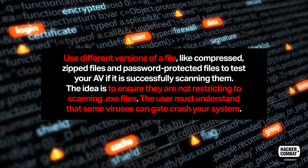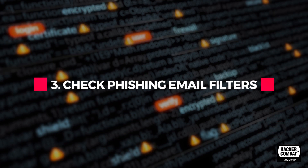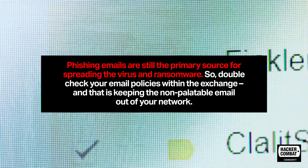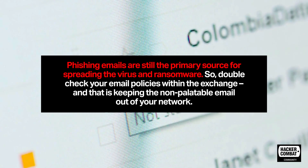The user must understand that some viruses can gatecrash your system. Check phishing email filters. Phishing emails are still the primary source for spreading viruses in ransomware. So double-check your email policies within the exchange, ensuring they are keeping non-palatable email out of your network.